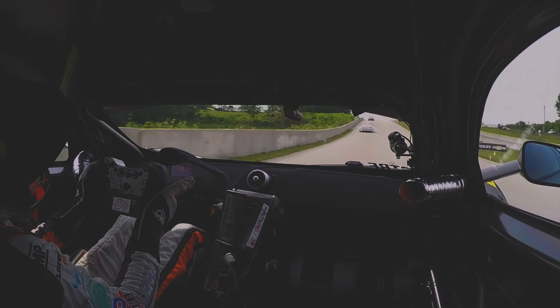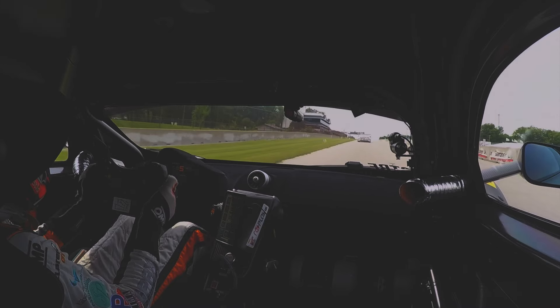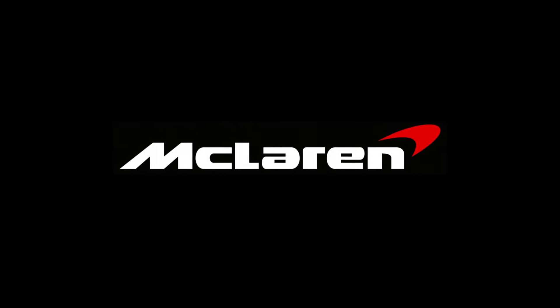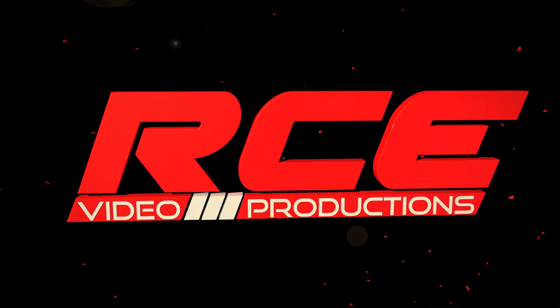So that was a lap with Kevin Estre at Road America. I'll see you next time.